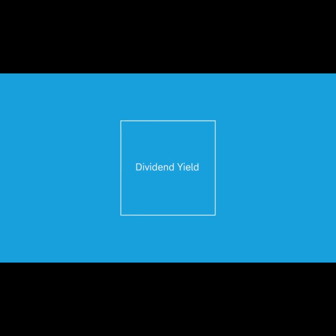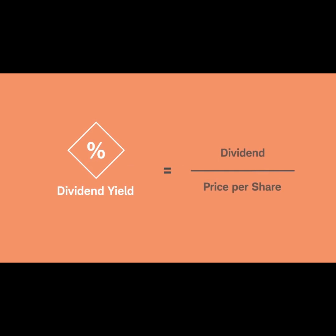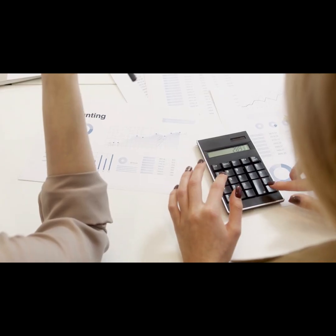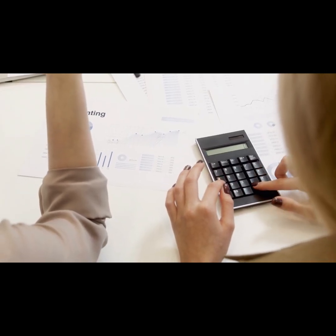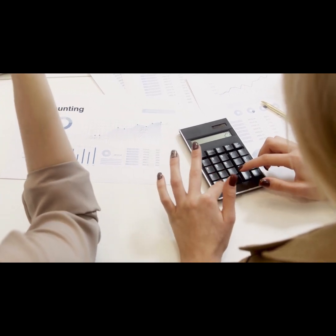Before we dive into the strategies, let's talk about dividend yield. Dividend yield is the annual dividend payout divided by the stock price, expressed as a percentage. For example, if a stock pays a $2 dividend per share and is trading at $100 per share, its dividend yield would be 2%. Now that you understand what dividend yield is, let's move on to the strategies that can help you maximize your returns.